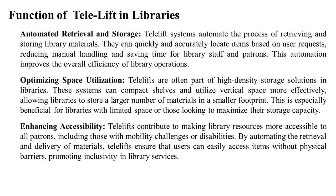Optimizing space utilization: Telelifts are often part of high-density storage solutions in the library. These systems can compact and utilize vertical space more effectively, allowing libraries to store a large number of materials in a smaller footprint. This is especially beneficial for libraries with limited space or those looking to maximize their storage capacity.